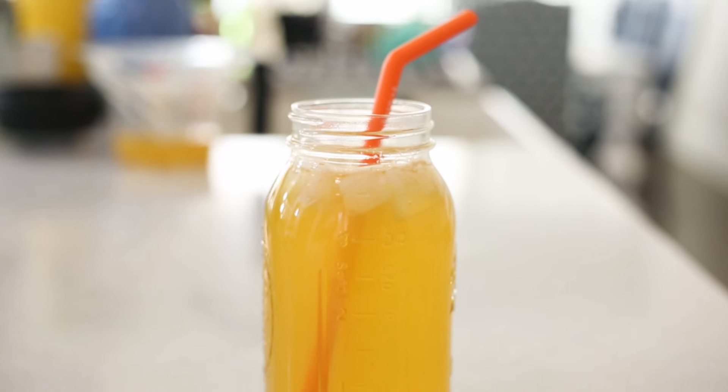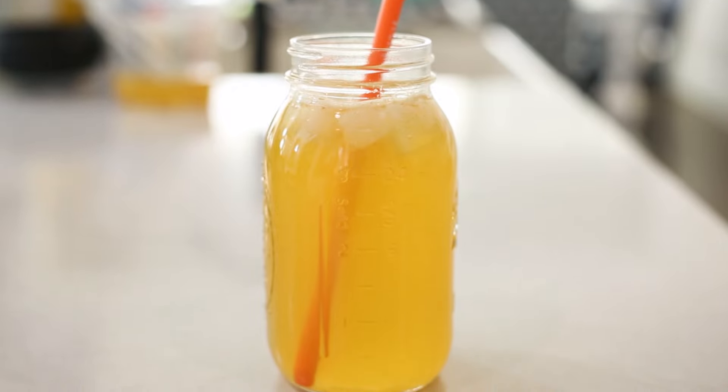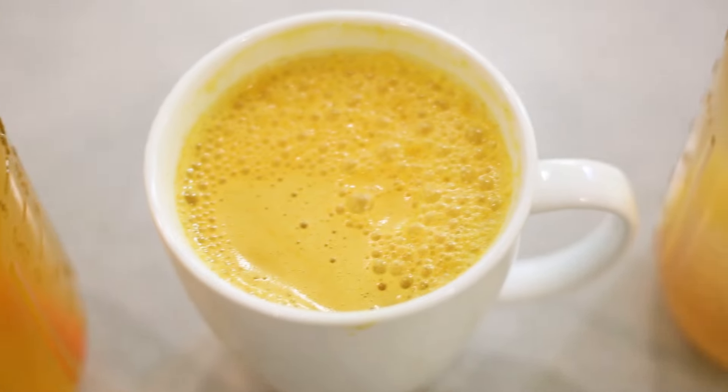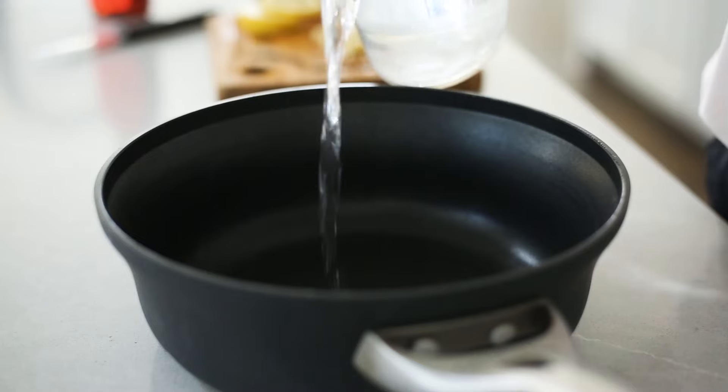Next, we're making a lemon ginger turmeric tea, which is so good — it's shockingly delicious. We are using very similar ingredients, but the flavor and the experience of the drink is actually really different than the other two. The combination of all of these and the different preparations really shows you how you can easily incorporate these simple but healthy anti-inflammatory ingredients to make it fit your lifestyle.